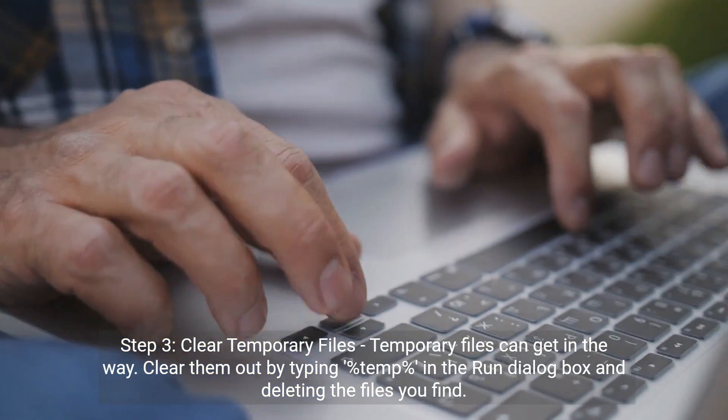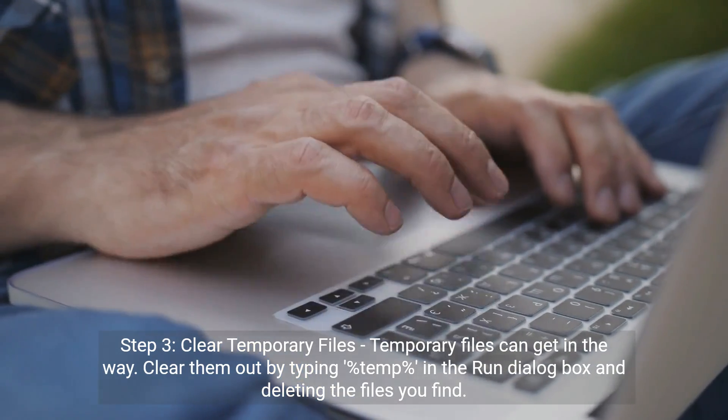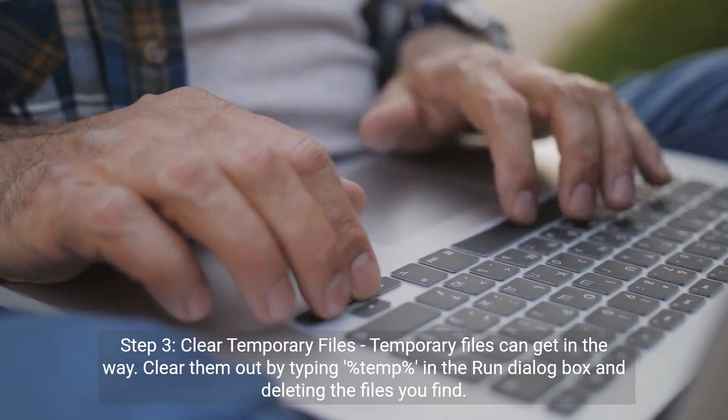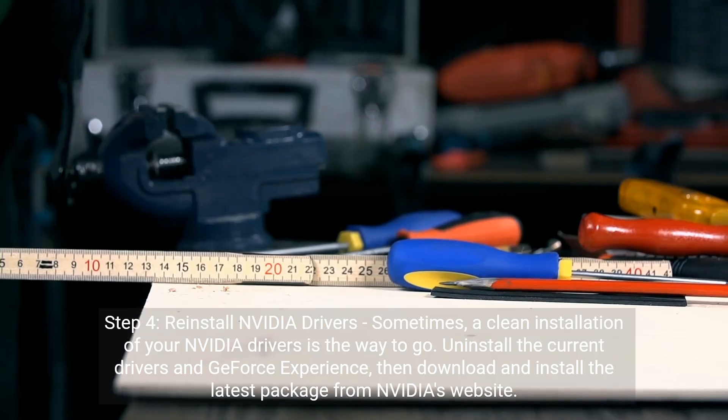Step 3: Clear temporary files. Temporary files can get in the way. Clear them out by typing %temp% in the Run dialog box and deleting the files you find.